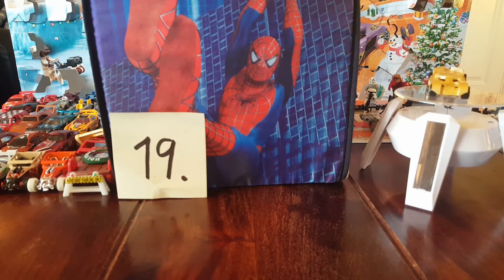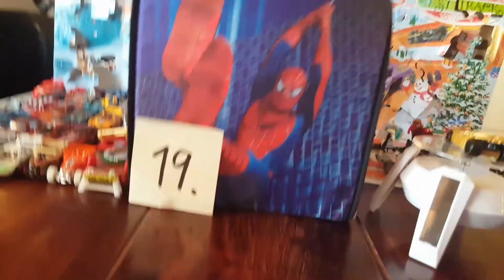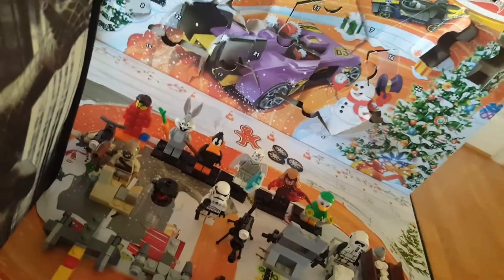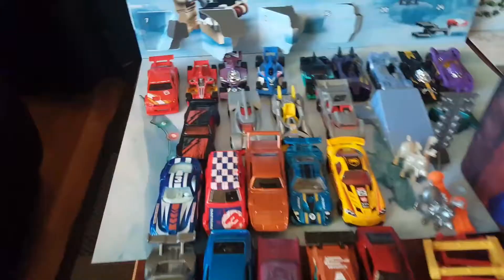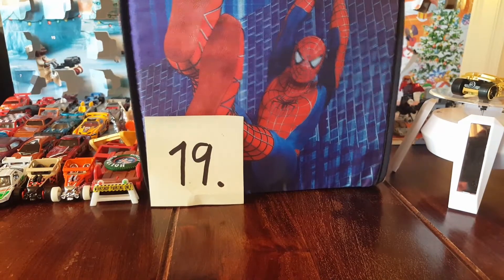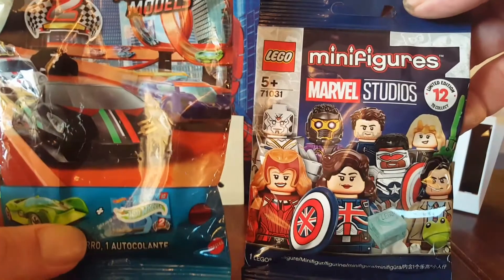Welcome to the Christmas calendars, day 19 - 19th of December. Got the Batmobile yesterday. Lego, droid, Bugs Bunny - maximum variety. Let's see what we get in the mystery packs today: one Hot Wheels and one Lego.